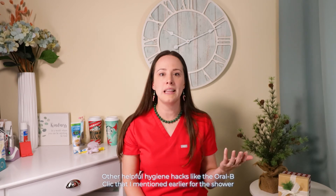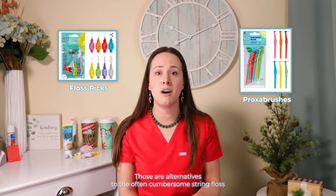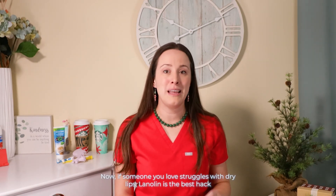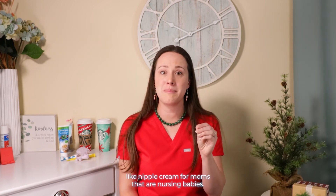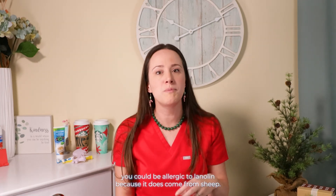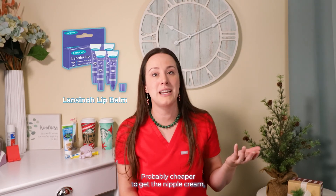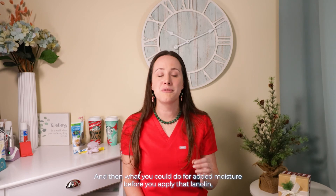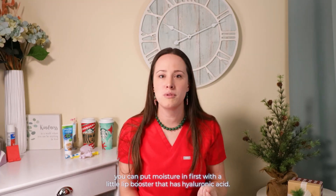Other helpful hygiene hacks: like the Oral-B Click I mentioned for the shower, you can get a cordless water flosser also for the shower. Floss picks or proxy brushes are alternatives to the often cumbersome string floss — they still disrupt plaque below the gum line and are useful tools for a lot of people. If someone you love struggles with dry lips, lanolin is the best hack I can give you. I discovered it because lanolin is the ingredient in nipple cream for nursing moms — I had tons left over and started putting it on my lips, and it was amazing. Lanino makes that nipple cream but also makes a lip balm, so you don't have to carry one that says nipple cream.